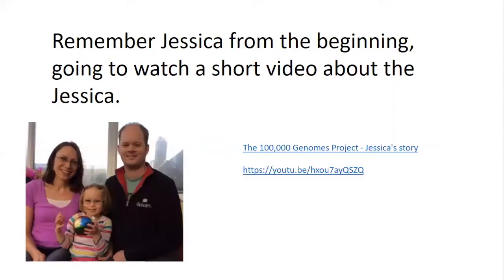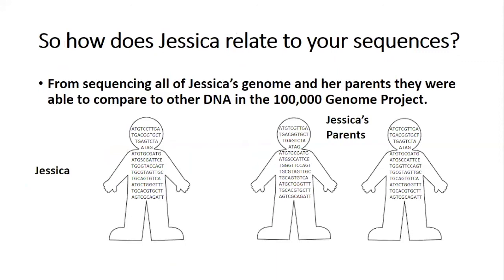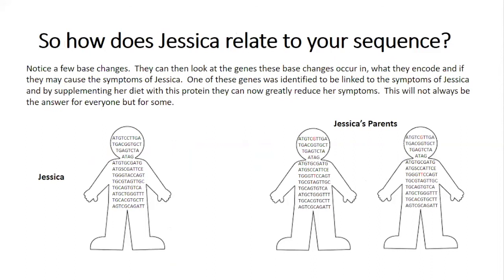So that was Jessica's story and how DNA detective work looking at her genome found out an answer for her problems. How does looking at Jessica's DNA relate to the sequences that you just decoded? Well, by sequencing all of Jessica's genome as well as her parents', scientists were able to compare them to other DNA sequences within the 100,000 Genomes Project. When these sequences were compared, they noticed there were a few base changes. Scientists can then look at the genes these base changes occur in, see what protein they encode, and determine if they may cause the symptoms of Jessica's epilepsy. One of these gene changes was identified to be linked to the GLUT1 deficiency mentioned in the video. By supplementing her diet with the protein affected by the gene change, Jessica has now greatly reduced her symptoms — though this is not always the answer for everyone.